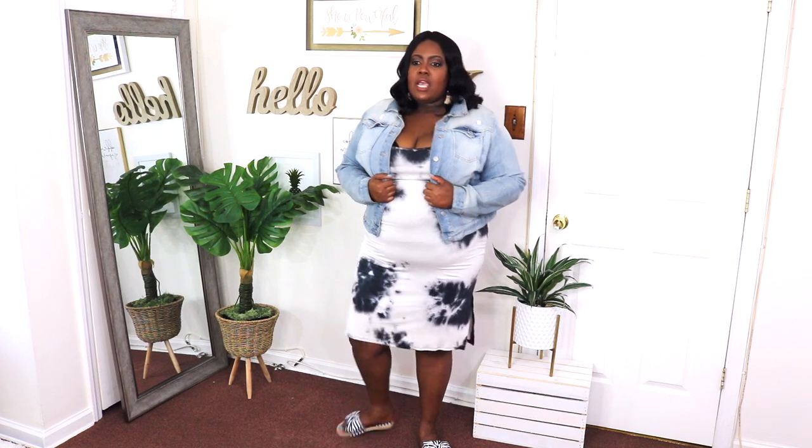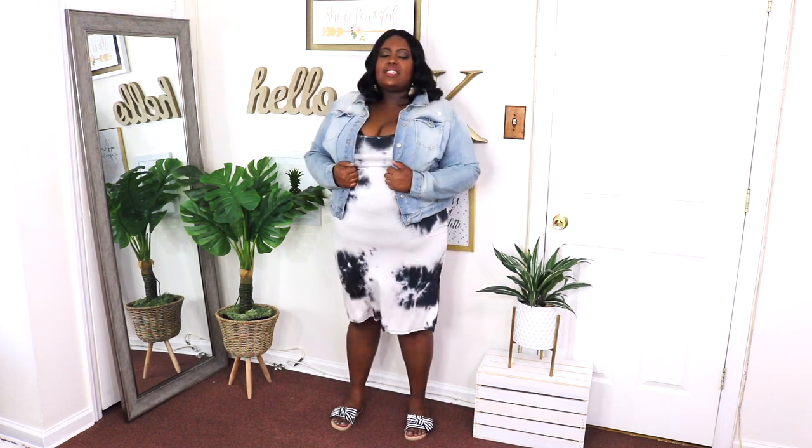I think this midi dress would look so cute with a light wash denim jacket, and I paired it with some flats that I got from Shein. You guys are going to see those flats in a Shein haul I have coming up.